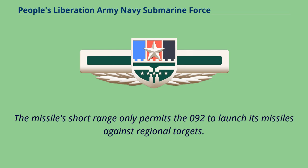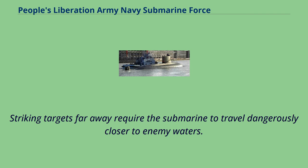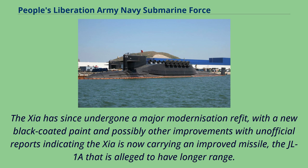The missile's short range only permits the Type 092 to launch its missiles against regional targets; striking targets far away requires the submarine to travel dangerously closer to enemy waters. The Xia has since undergone a major modernization refit with new black-coated paint and possibly other improvements, with unofficial reports indicating it is now carrying the improved JL-1A missile alleged to have longer range.